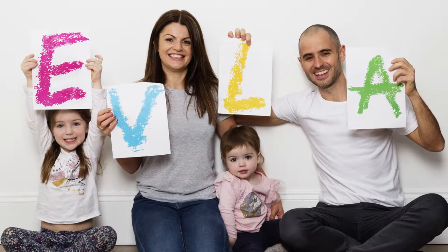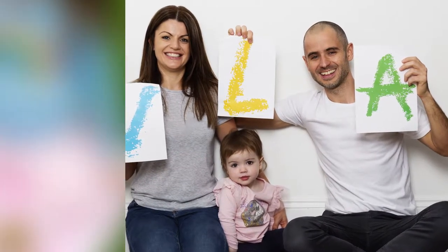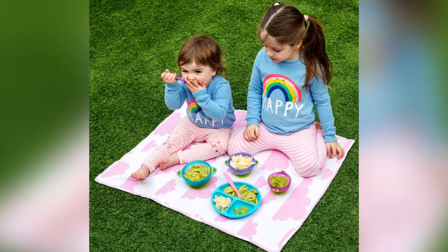Hi, this is Ruth here. I am the founder of Evlaz and mom to our two cheeky daughters, Eva and Ella.